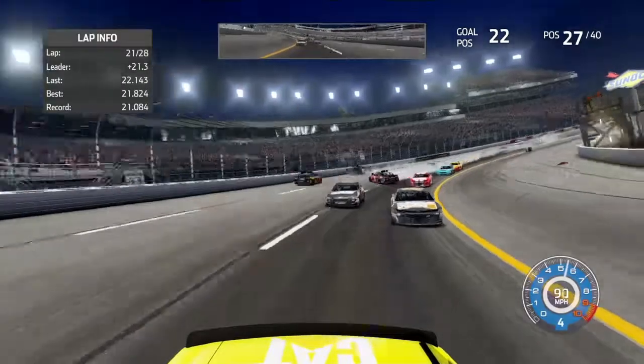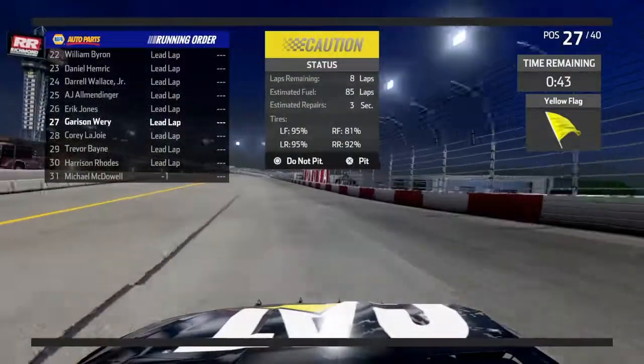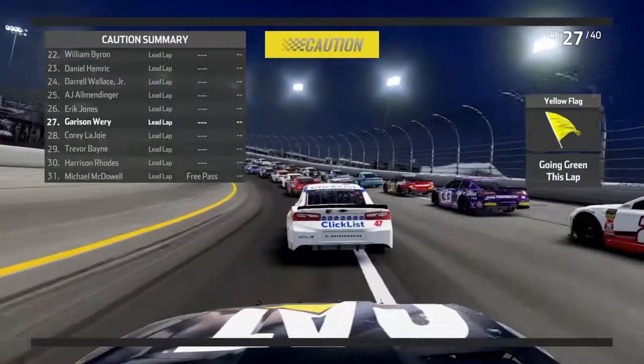Oh my God — what just happened? What just happened?